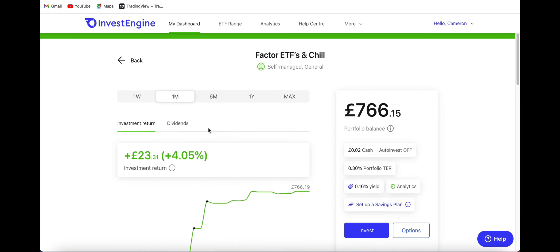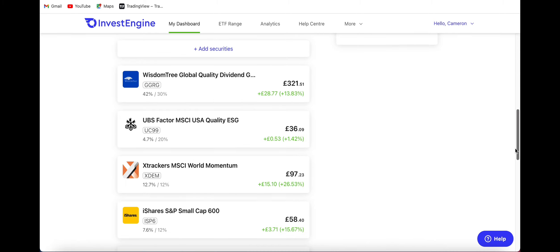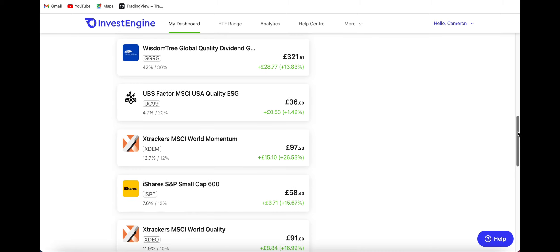Over the last month I am now up 4%, and overall this puts me at a net total of up over 16%, being up over £67. I'm just going to continue adding to each of them every single month, putting that £100 in, staying consistent and hopefully reaping the rewards.